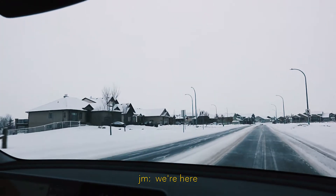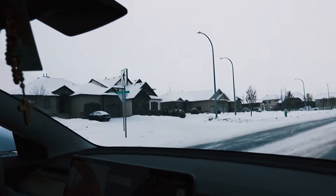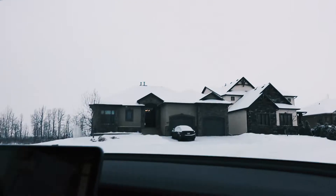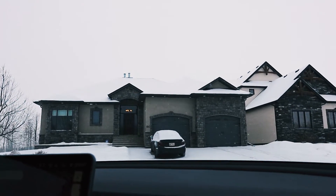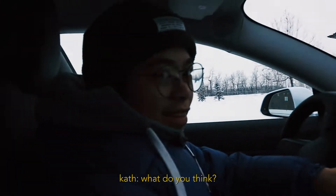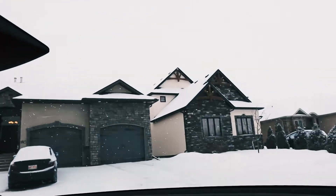A few moments later — I remember seeing these houses and I was like, wow. House number three! What do you think? It's fine, big. Next house, next house!